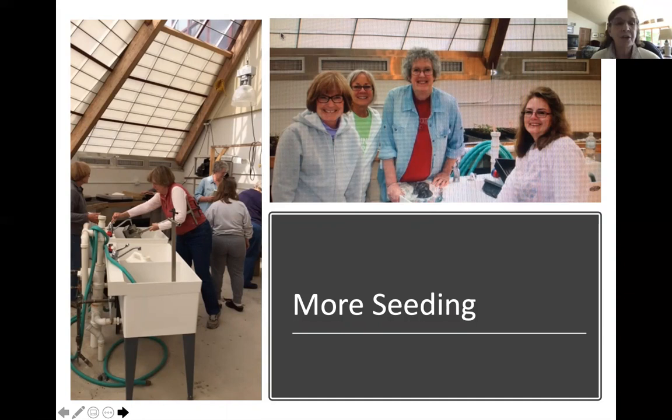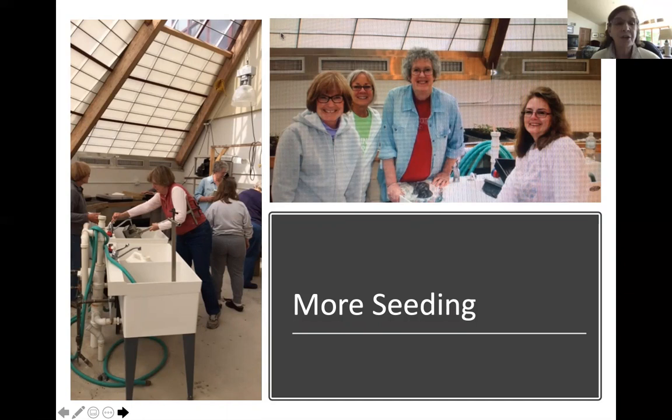During winter, our garden plans and vegetable varieties are decided by the garden committee — basically anyone interested in sharing a cup of coffee in January or February and talking about seeds and gardening. You can usually get several master gardeners interested in that. Seedlings are planted in the greenhouse, and as soon as Mother Nature allows, the soil is prepared. We don't usually start planting until June; we've found that even though the last frost date may be mid to end of May, the ground in Door County just isn't warm enough for seedlings and seeds to get off to a good start.